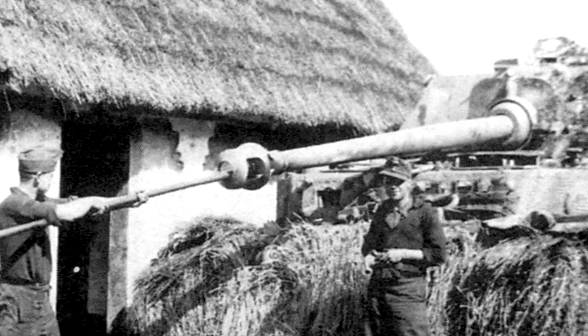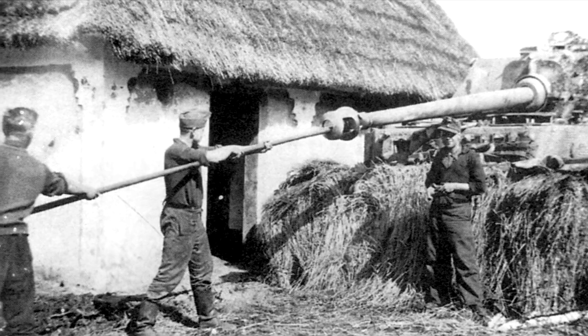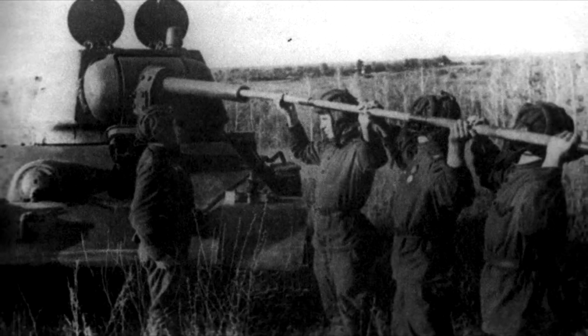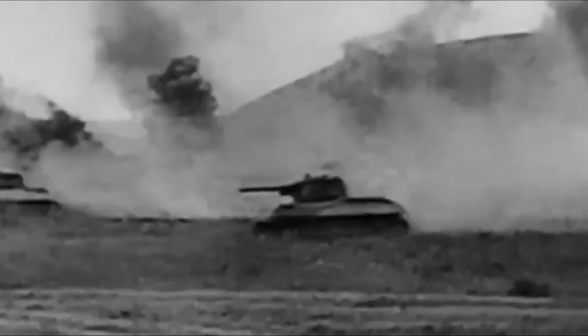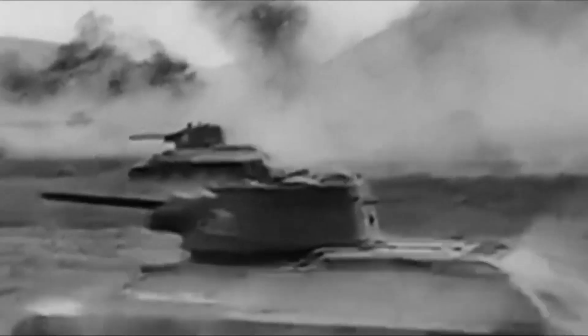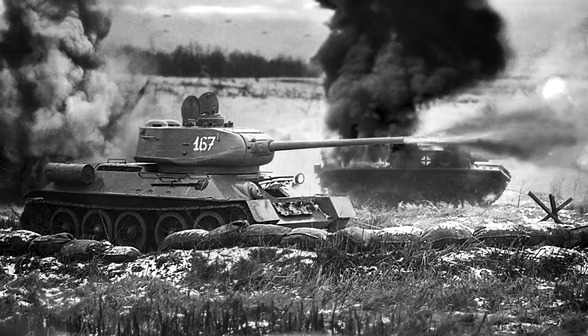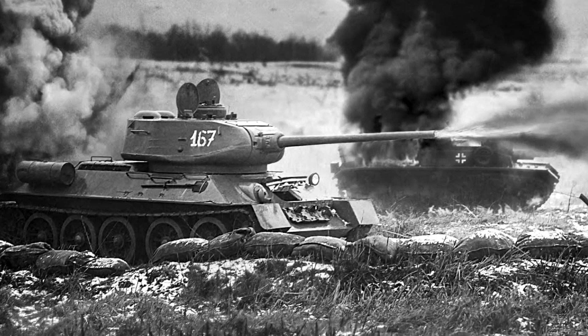Before loading the gun, the loader must check its barrel for the presence of foreign objects, but this was not always done in the turmoil of battle. The barrel can be clogged when the gun is already loaded and ready to fire, and it's not possible to check from the breach whether something got into the barrel. After the shot, the clogged barrel bursts. This became especially relevant with the appearance of the T-34-85, whose barrel is much longer than that on the T-34-76.